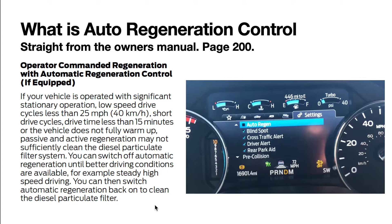That's why I love this feature — I hate it when the truck decides to go into regen right when you're getting to your destination or just a few miles away. That's super irritating. You can turn off automatic regen until you know you're going to have more time to drive and allow the truck to do its thing. You can allow the truck to do a regen when you're on the highway, or when you know you've got 30 to 40 minutes to drive without interrupting that regen cycle — for example, steady high-speed driving. You can then switch automatic regeneration back on to clean the diesel particulate filter.